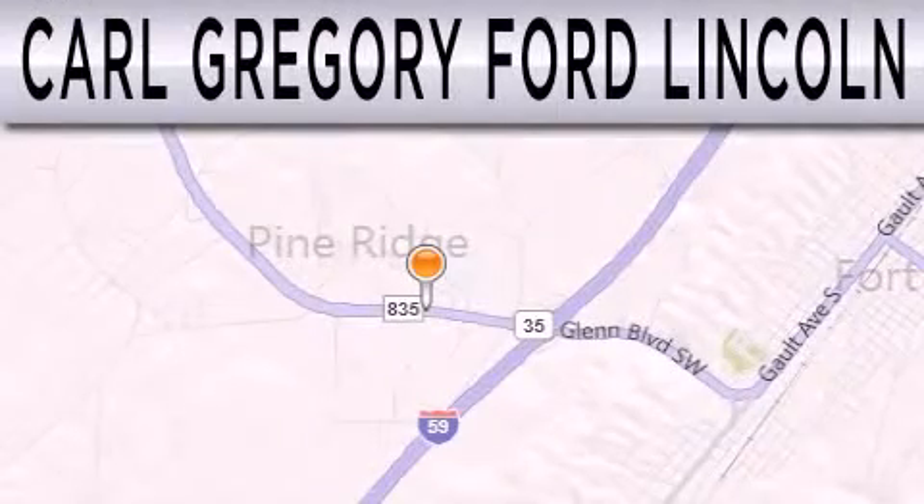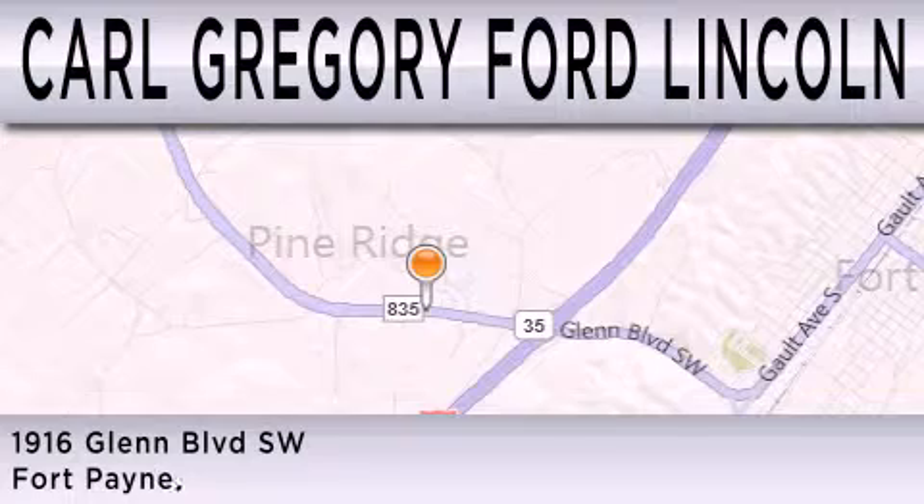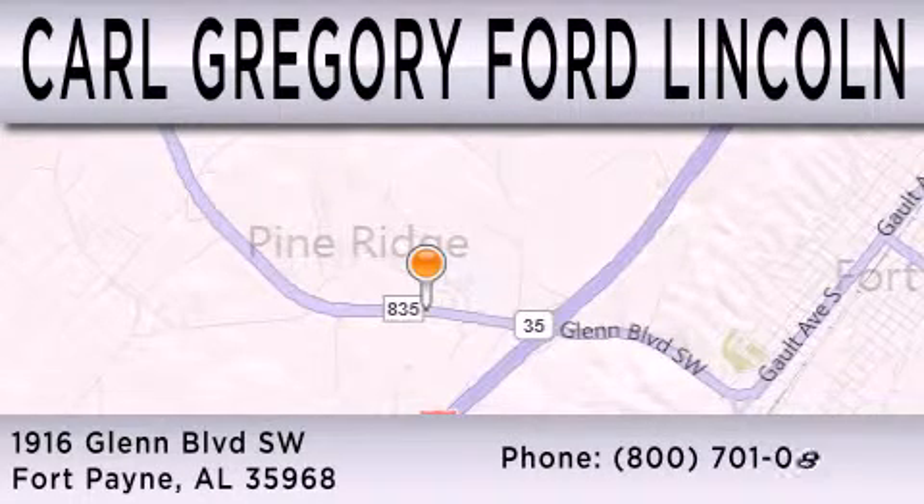Carl Gregory Ford Lincoln is dedicated to doing everything possible to ensure that the experience you have selecting your next vehicle is as pleasant as possible. We are located at 1916 Glen Boulevard Southwest in Fort Payne.